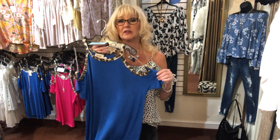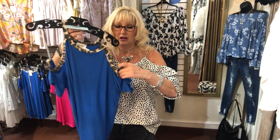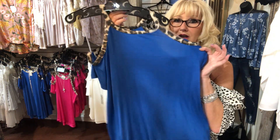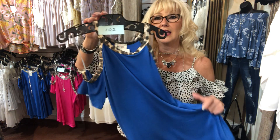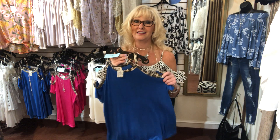Number 102 — same BB cold shoulder top, but in a gorgeous royal blue color. It's the rayon-spandex blend with the leopard trim, adorable and super soft. That's number 102, small, medium, or large.